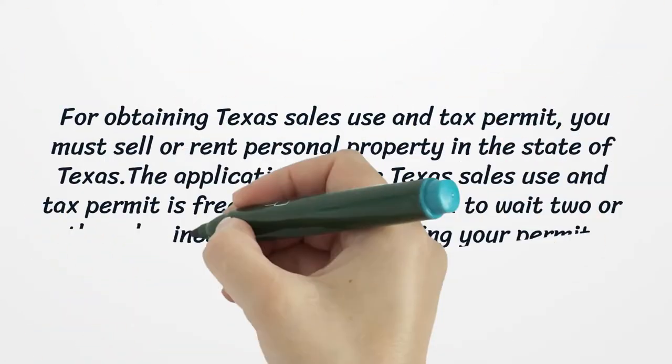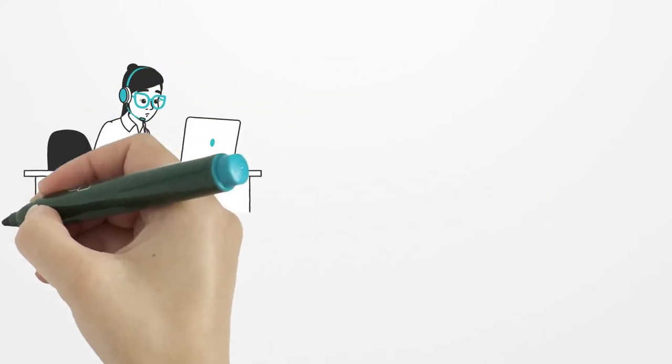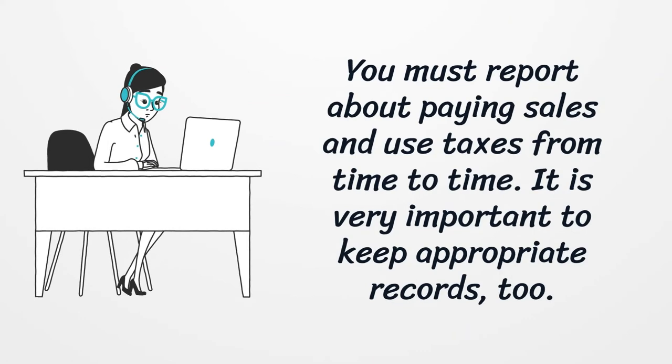For obtaining a Texas sales use and tax permit, you must sell or rent personal property in the state of Texas. The application for the Texas sales use and tax permit is free. You may only need to wait two or three business weeks until getting your permit. You must report about paying sales and use taxes from time to time.